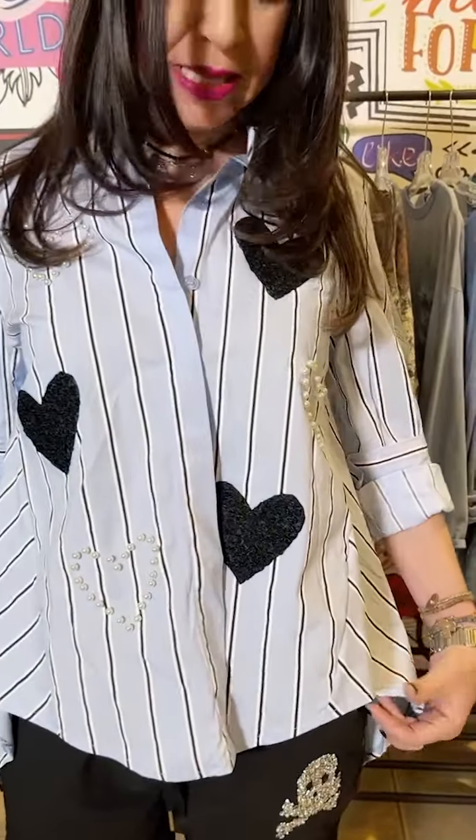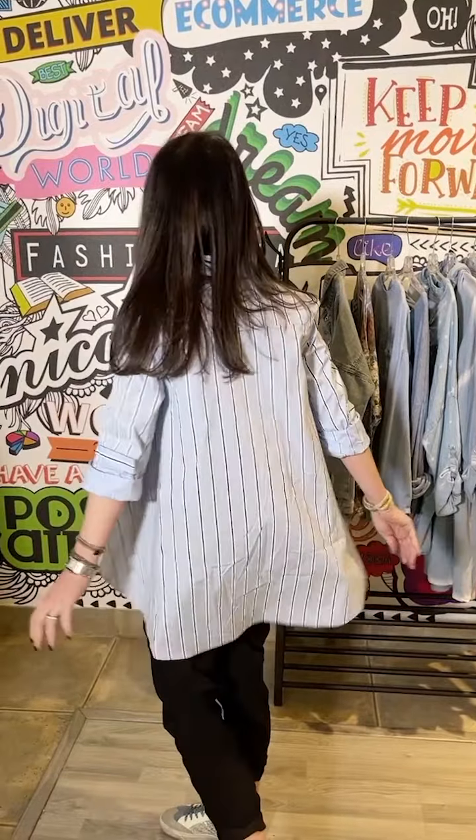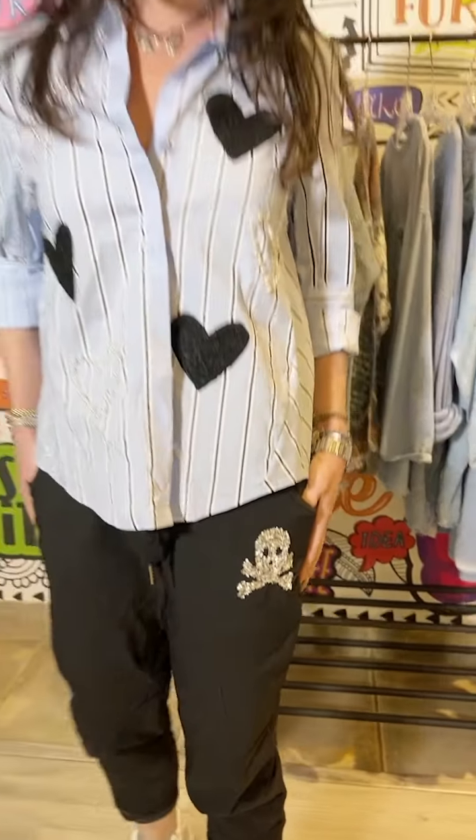With the striped shirt, you can see the embellished pearl hearts and the texture of that other black heart — just the most beautiful shape. You can see a nice lower detail at the back. And then these pants are amazing with the embellished skull — just a great black pant.